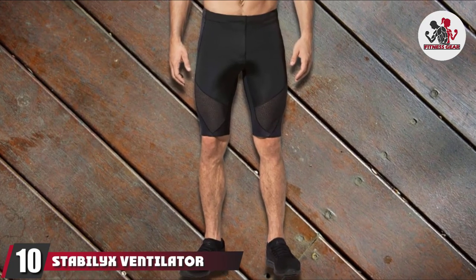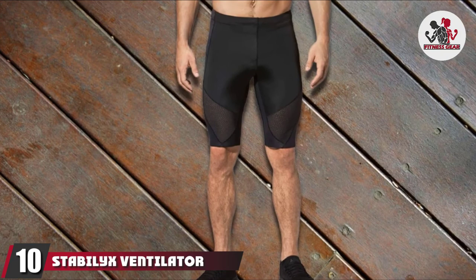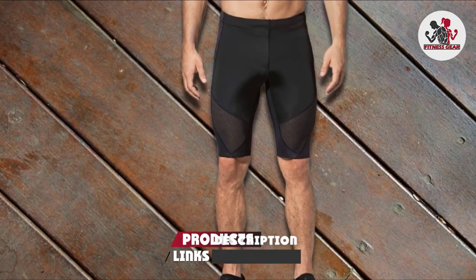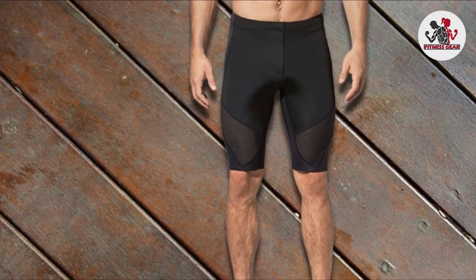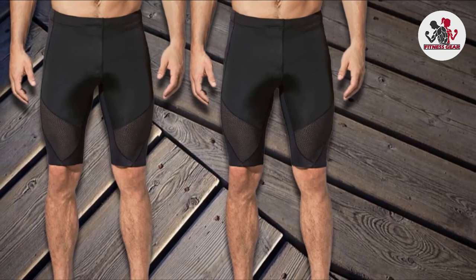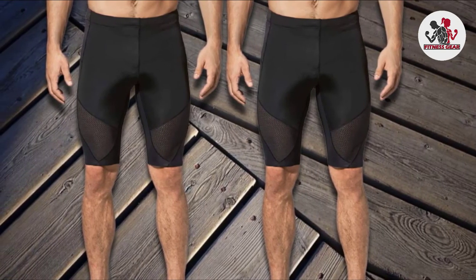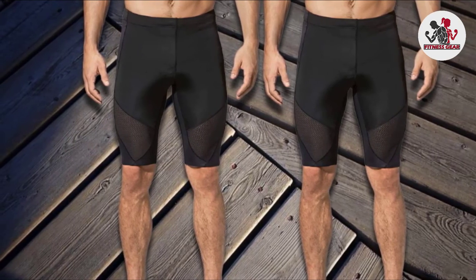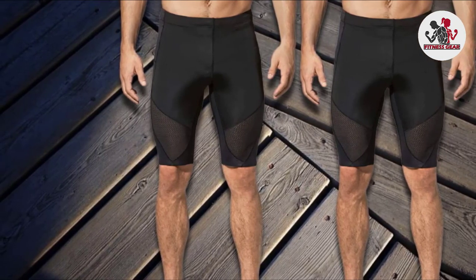Finally, the number 10 position is dominated by Stable X Ventilator Joint Support Compression Short. One of the best things about compression short technology is that design now caters to easing certain areas that hurt. CW-X intended these shorts to support the joints of athletes who experience joint pain during runs and workouts. Made with a multi-directional EXO stretch fabric, the material easily wraps and forms to your legs.